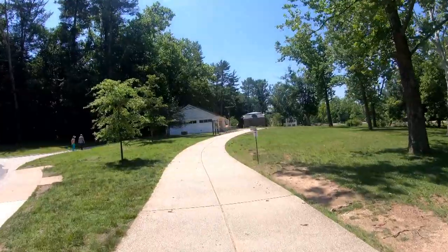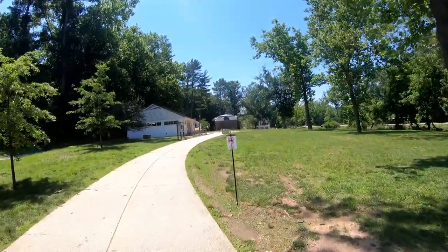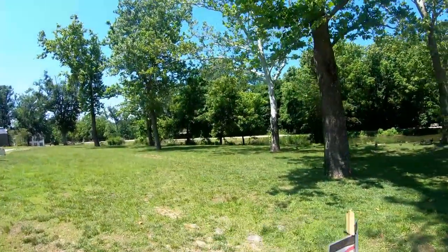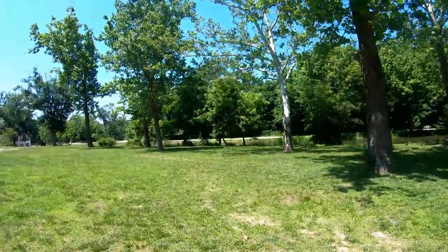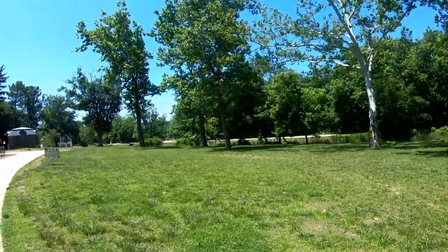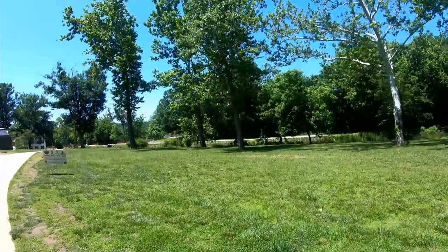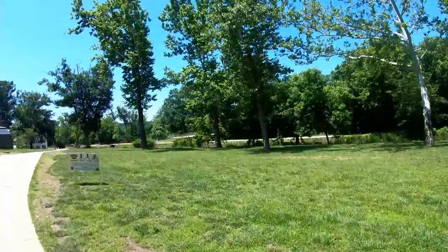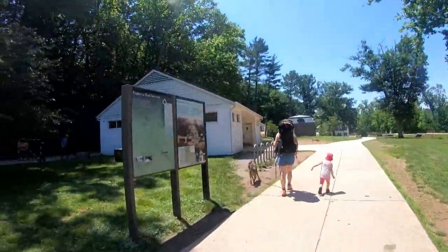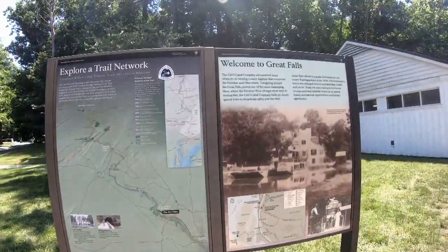It was a hot mid-June afternoon in Maryland as Cheyenne and I joined my parents for a short exploration of Great Falls on the Maryland side here in the C&O National Historic Park. I've hiked and biked many miles on the C&O towpath in sections near my parents' home and around the Harpers Ferry area, but I've never been to this part of it. I'd also never heard of Great Falls. After the photos I'd seen, I was eager to see them for myself.